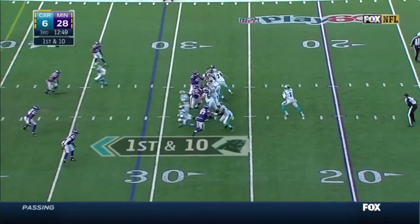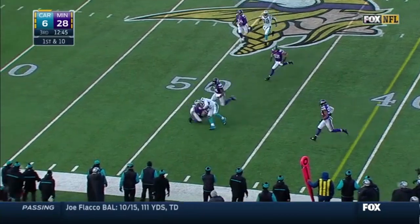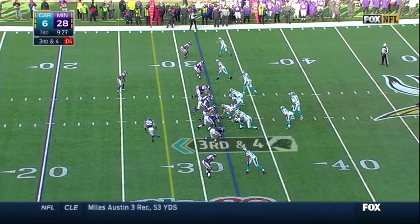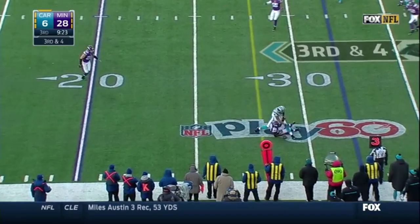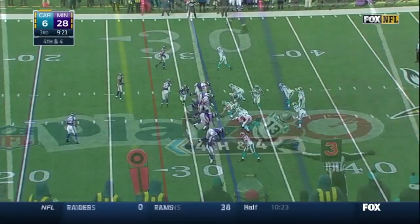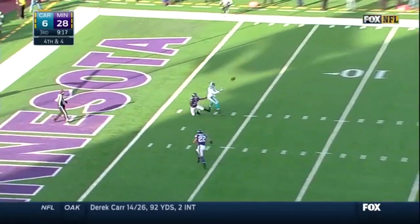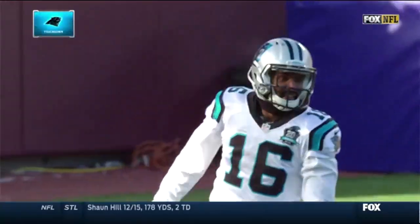But only six points. Time for Cam Newton, and open is Greg Olsen, who gets near midfield for a Carolina first. On third and four, Cam Newton throws and that is almost intercepted by Xavier Rhodes. Cam Newton going for it all — that's Philly Brown, he has the catch, and he has a Carolina touchdown.